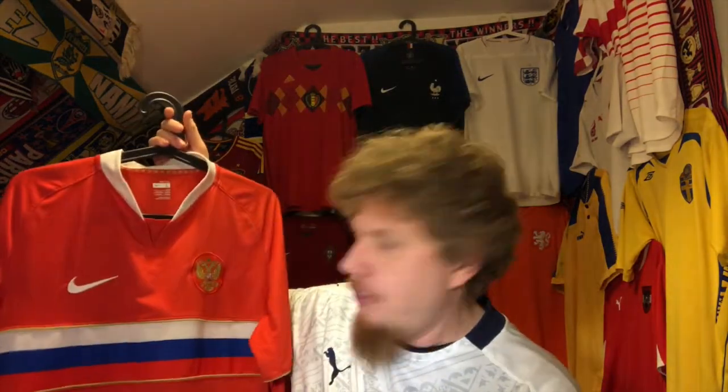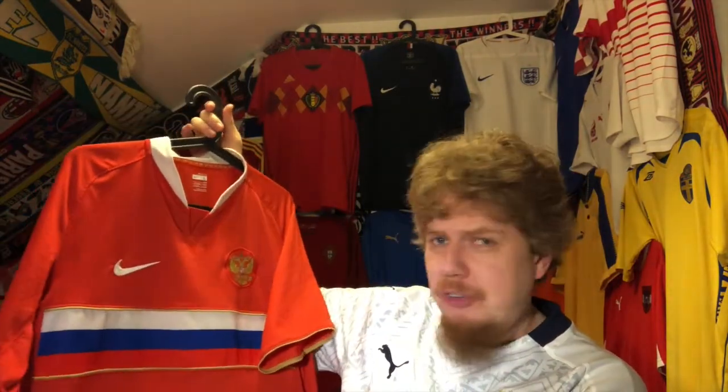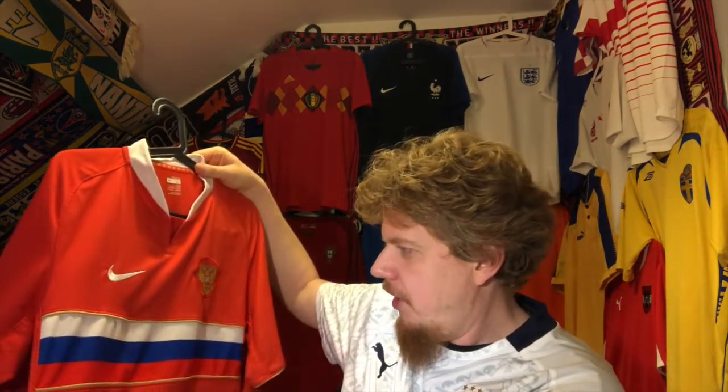As you saw in the thumbnail, it is the Russia home jersey — I think from 2008, although I get conflicting info on when Russia flipped to red home jerseys. I think it was in the run-up to Euro 2008, so I think this is actually the home jersey. It's a Nike jersey.